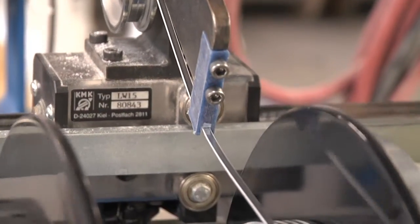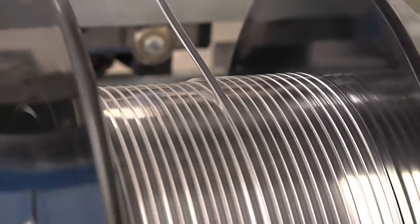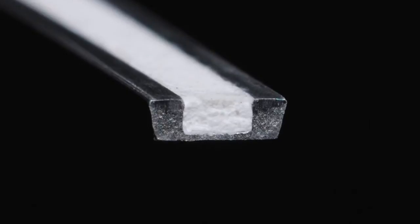We control the manufacturing from start to finish on every aspect of it. There's consistency through the product — the same amount of volume of flux equal to the same volume of braze alloy. We want to make sure that each one of those joints is done right.